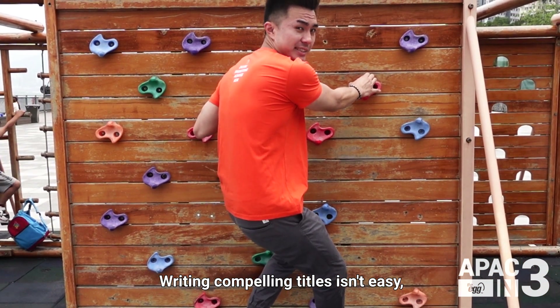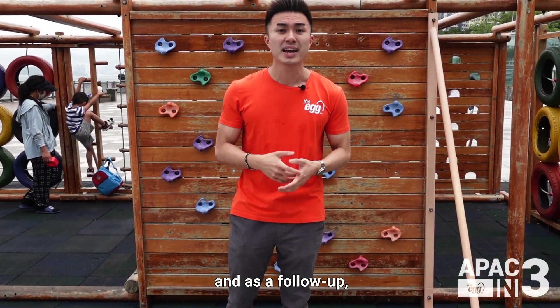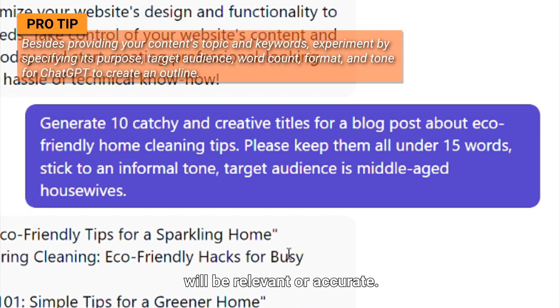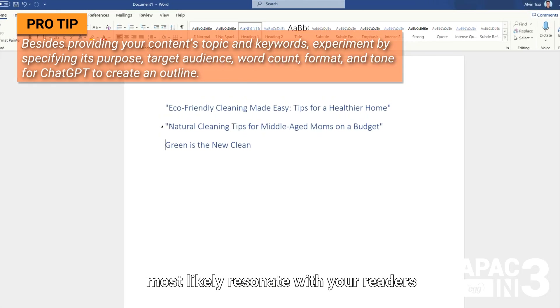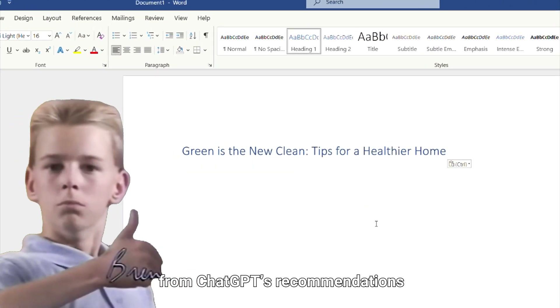Writing compelling titles isn't easy, but ChatGPT can help create them based on your source material and, as a follow-up, provide appropriate headings fit for long-form content. Not all titles generated will be relevant or accurate, but by requesting more variations you can identify ones that will most likely resonate with your readers, and even mix and match parts of headlines from ChatGPT's recommendations yourself.